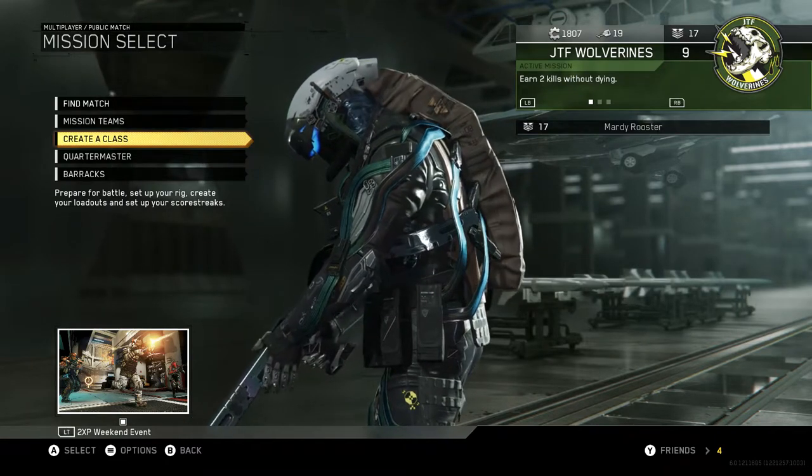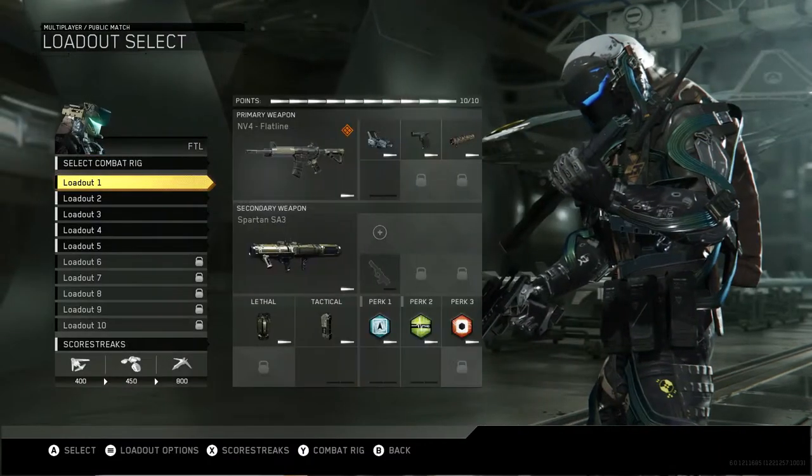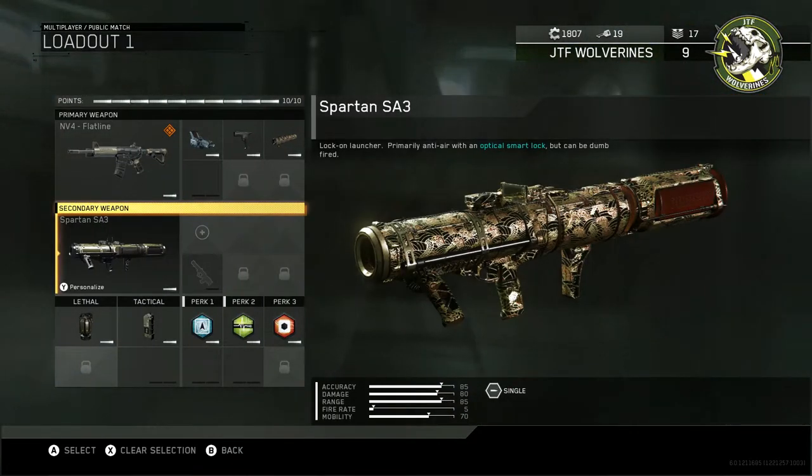Alright guys, enough of this shit introduction. Let's get down to showing you what you came here to see. The camo I got is for the rocket launchers and as you can see, it looks beautiful.